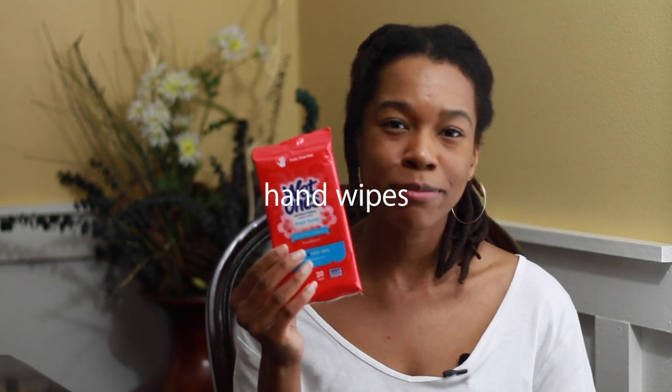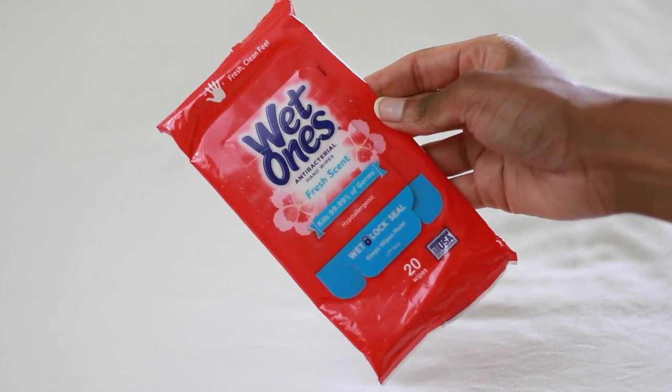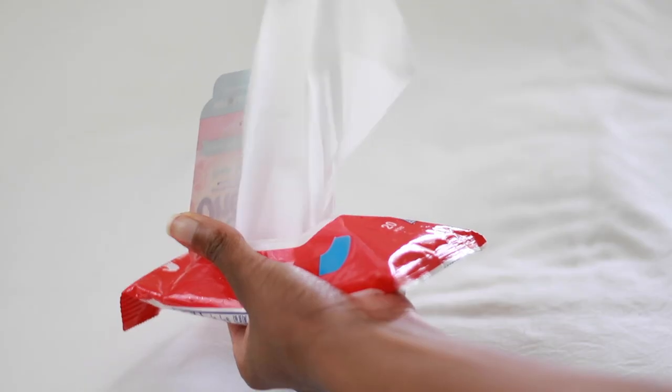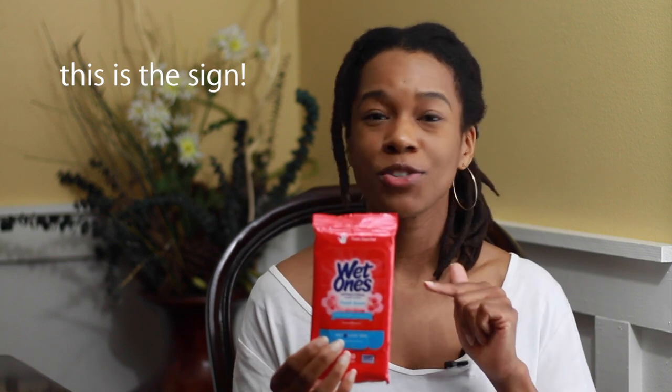The last travel essential I recommend for this video are hand wipes. With the times we are in, you don't want to be traveling anywhere without hand wipes. Airports and airplanes are probably some of the dirtiest, germiest places you will be. Making sure you have hand wipes to sanitize everything before you touch it — you need this. This is a huge essential for me because I am a germaphobe, and honestly, some people are just really nasty. So if you do not have hand wipes, this is your sign to get some.